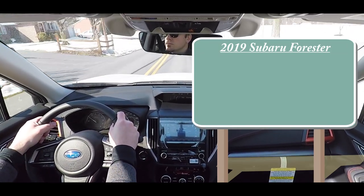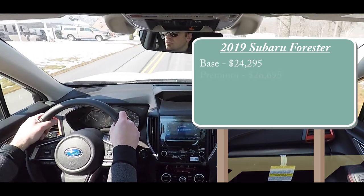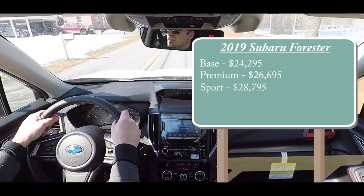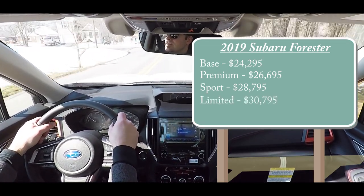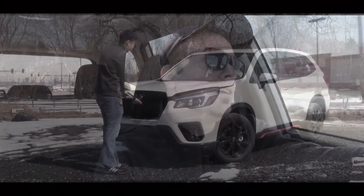For the 2019 Forester, the base starts at $24,295, then you have the Premium for $26,695, the Sport — which is the one we have today — starts at $28,795, Limited starts at $30,795, and the Touring for $34,295. Regardless of trim level, the power plant on the 2019 Forester will be the same.